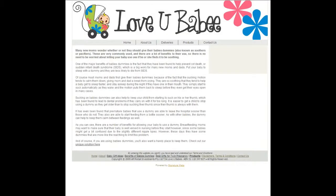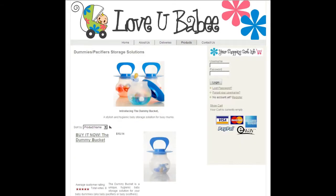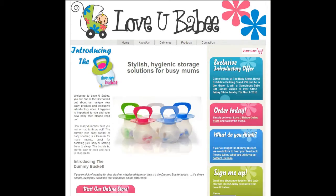And of course if you're using baby dummies, you'll also want a handy place to keep them. Check out loveyoubaby.com.au for the very latest in dummy storage. You'll be crazy if you don't.